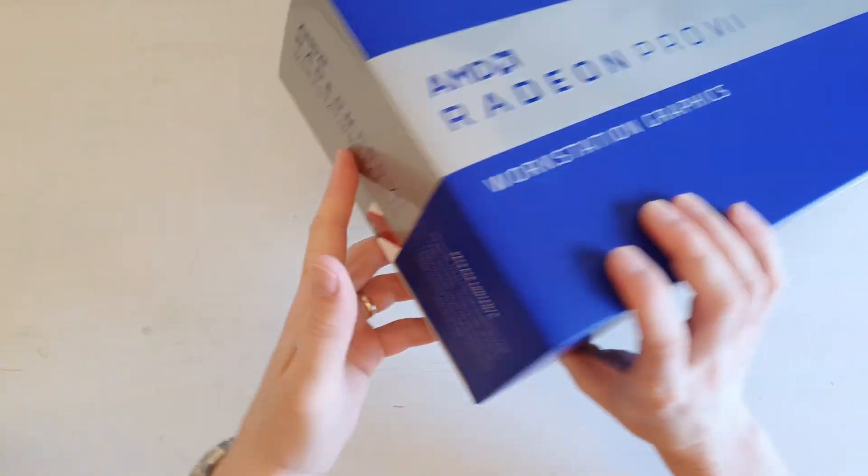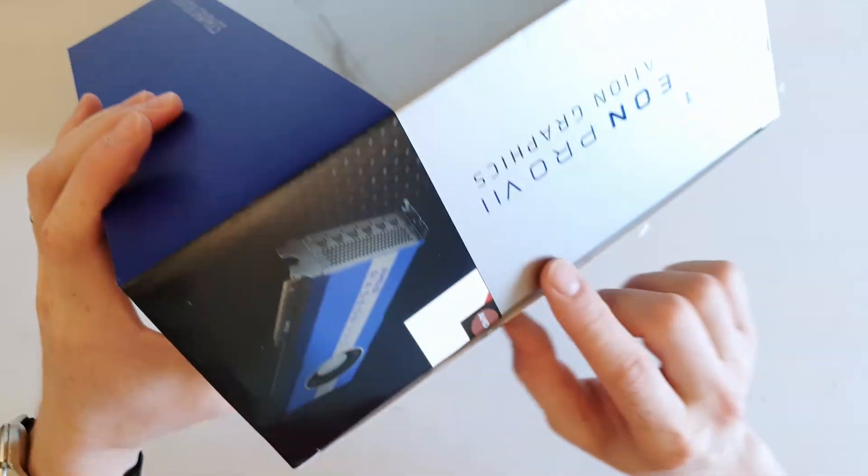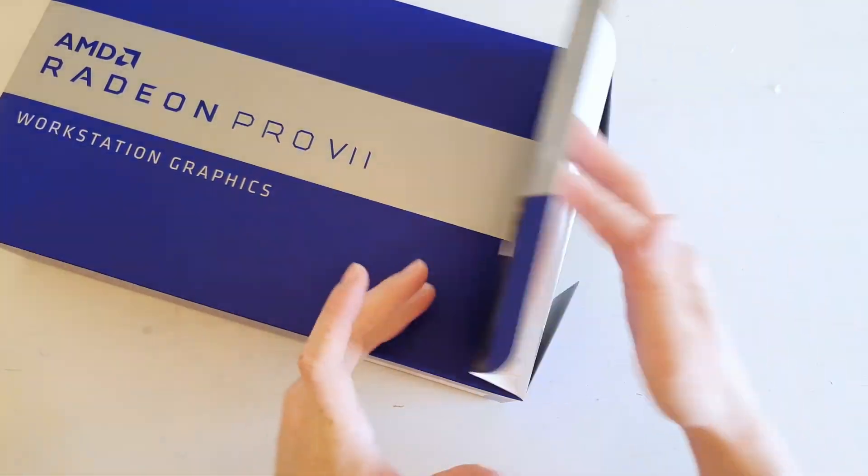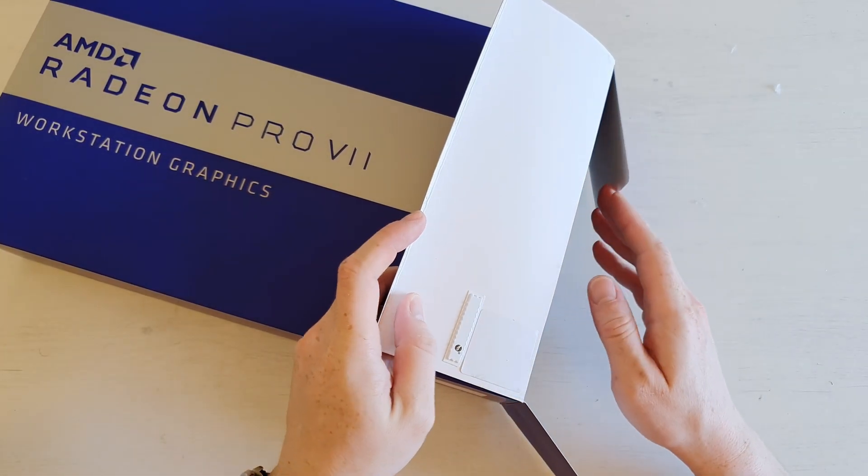We still have the factory seal on this side and no seal on this side. So apparently wstore.sk checked the graphics card to confirm it works before sending it to me.